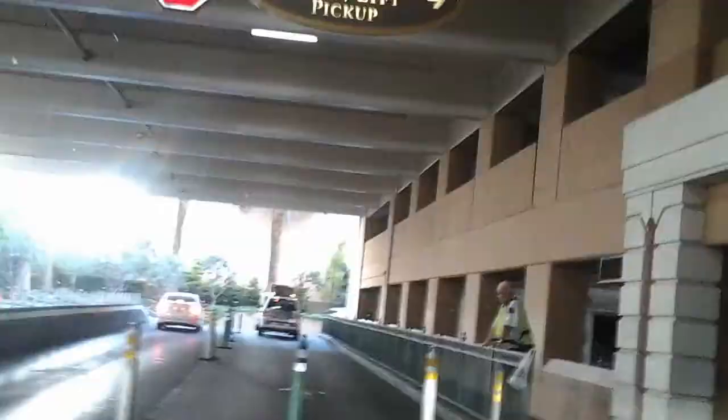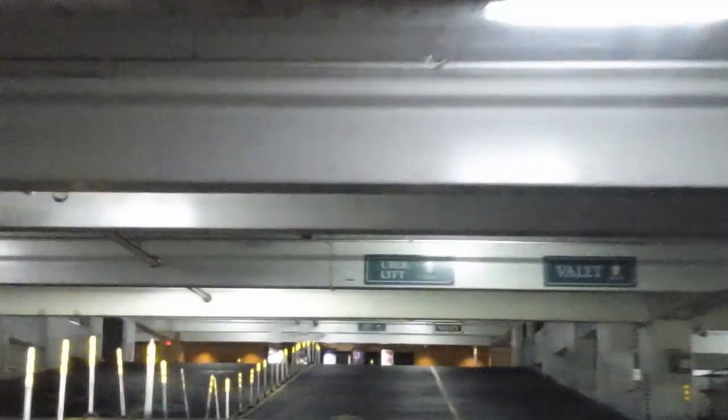This is the Uber and Lyft pickup zone right here. So valet and rideshare — the rideshare has its own area. There you can see it says Uber Lyft. They take you underground through their garage.